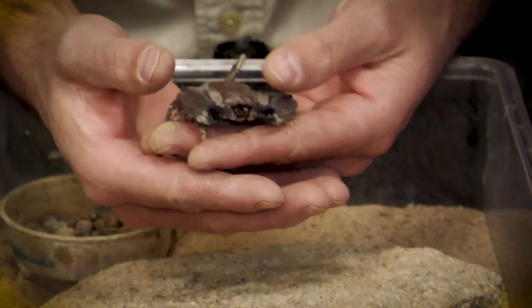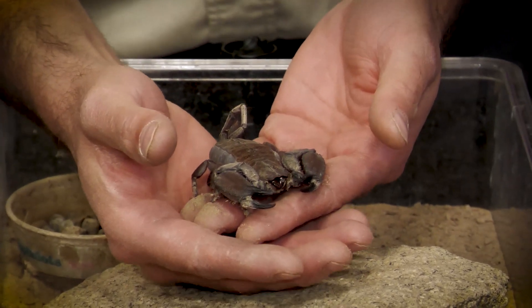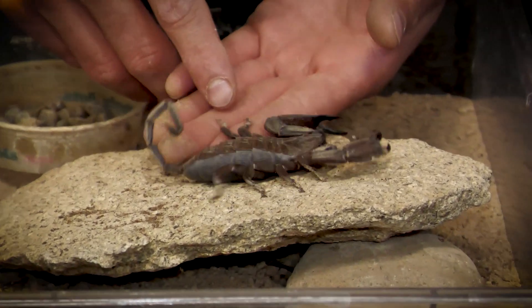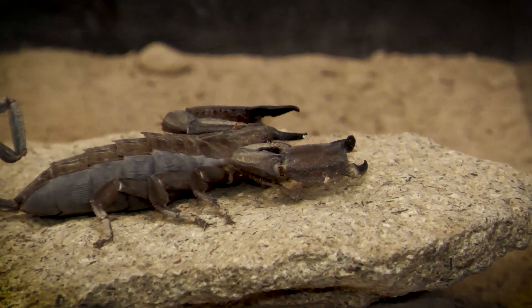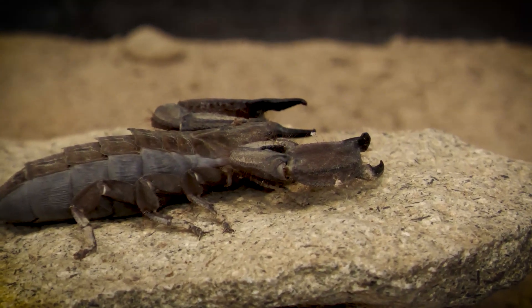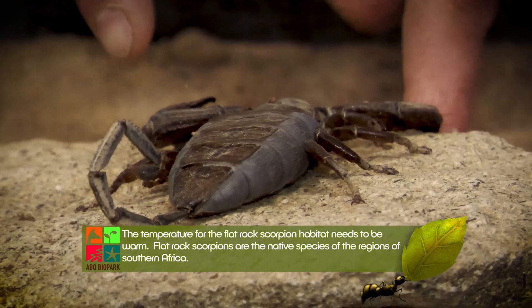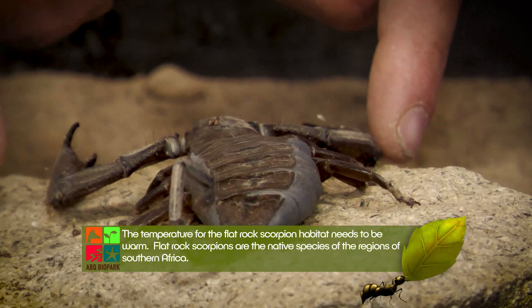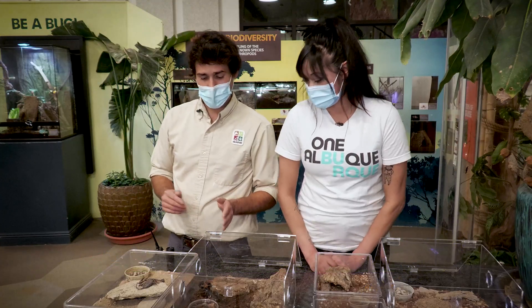With arachnids they're pretty delicate — the bigger they get, the more you don't want to drop them. Just like a lot of other arthropods, their main defense is to run and hide first and foremost, although occasionally these flat rocks will stand their ground and put their pincers up. But as you can see, she's generally pretty calm and just wants to be left alone.